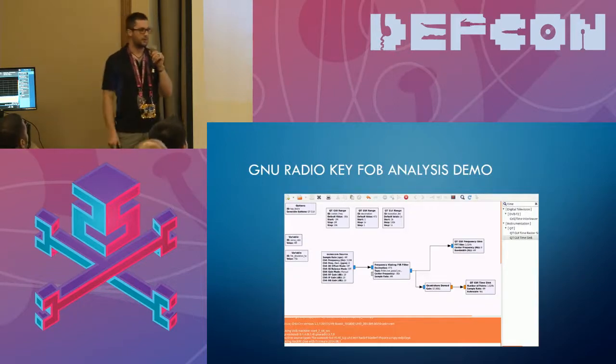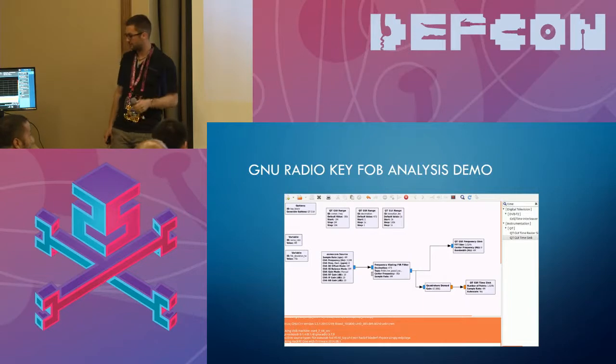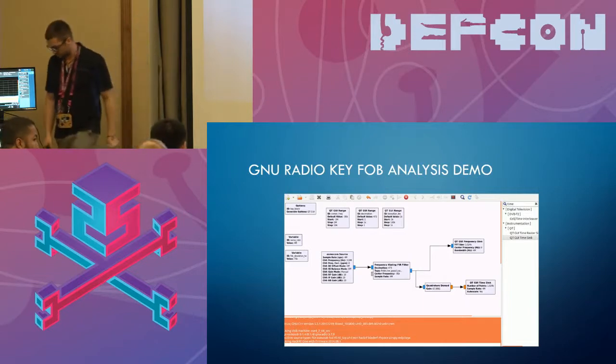Now we can move into the key fob analysis demo. I'll hand it over to Dave for this part.